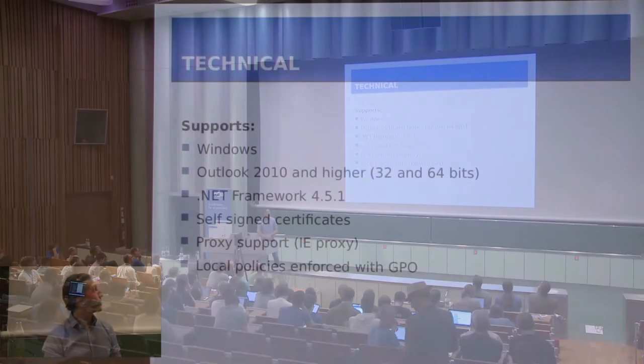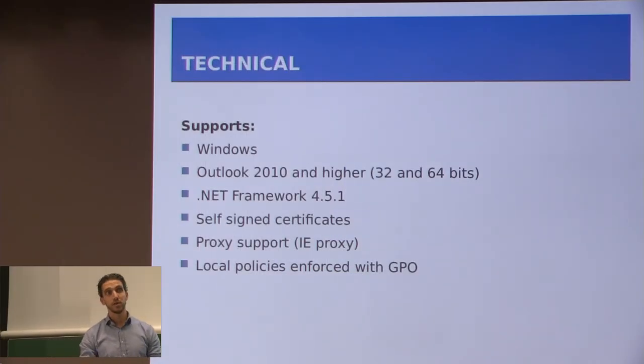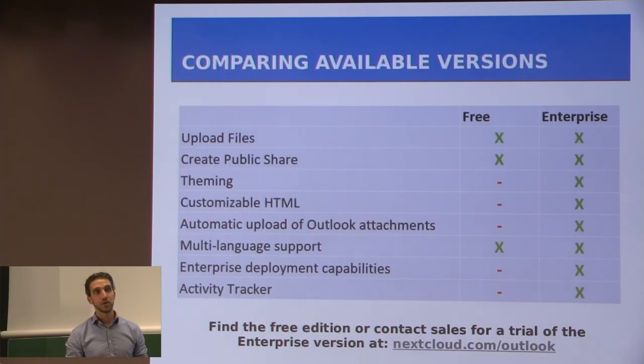These are the technical specifications of the Outlook add-in at the moment — you can also find these on the Nextcloud website. There are two versions: a free version and an enterprise version. In the enterprise version, there are a few more features. If you're interested, you can find the free edition at the link shown here, or you can contact the sales department of Nextcloud.